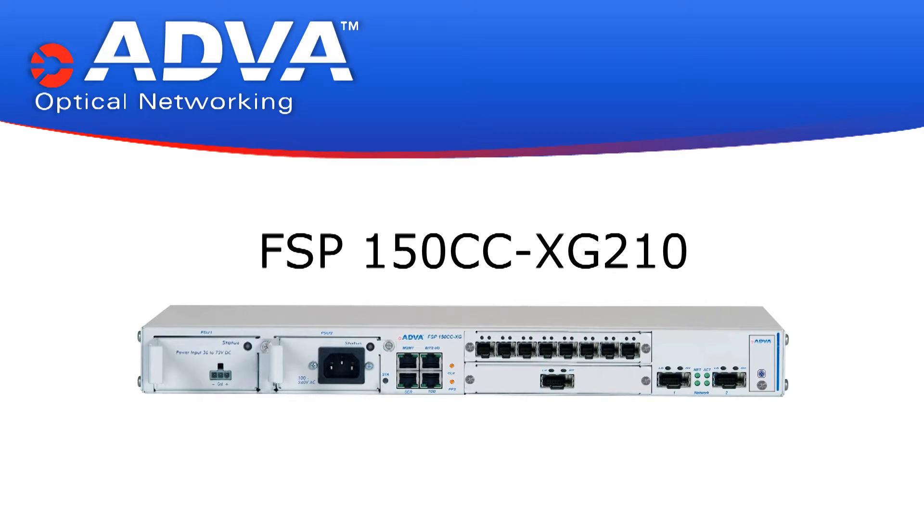Here at ADVA, we're very excited to launch a new product to our portfolio that's bound to change the way that our customers can deliver Ethernet services. It's a new flagship box called the FSP150 XG210.